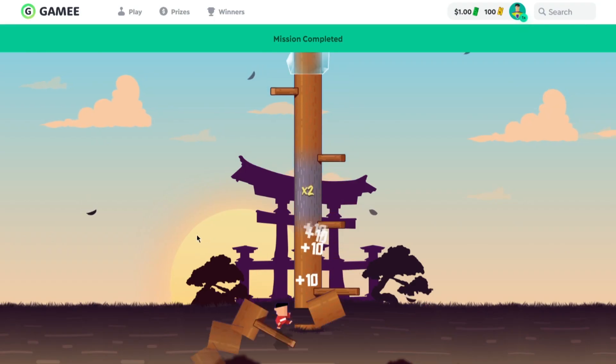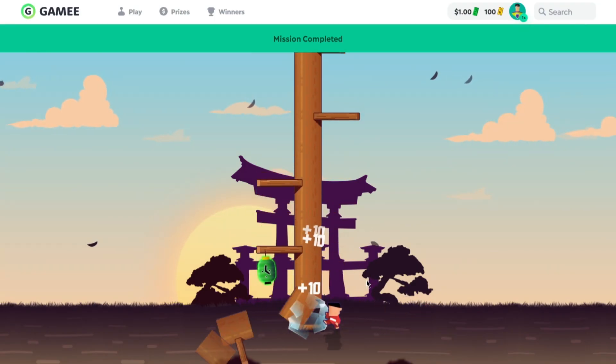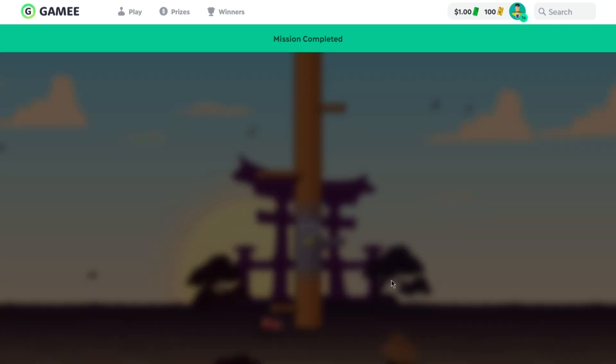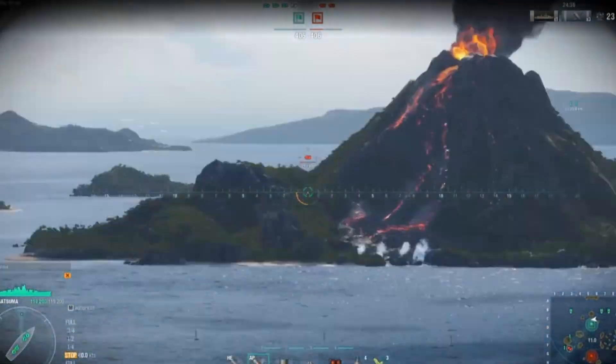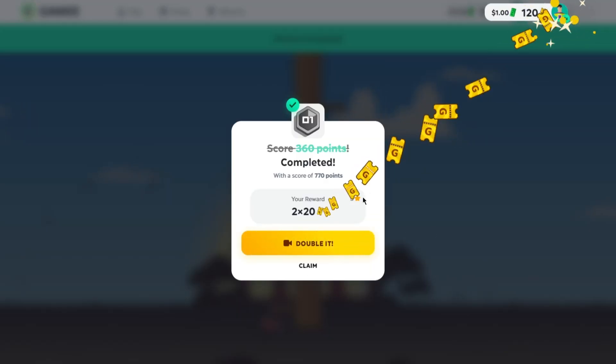For example, you played any game and earned some points. You can see this option called 'double it' — just click on this, and it will show you an ad. Watch the ad, and after that, you will be able to collect double the amount of tickets you earned.